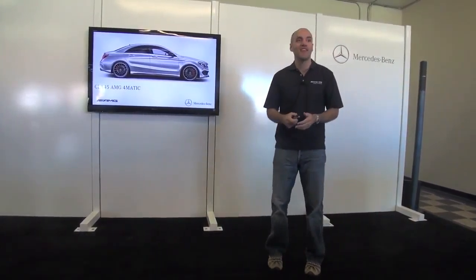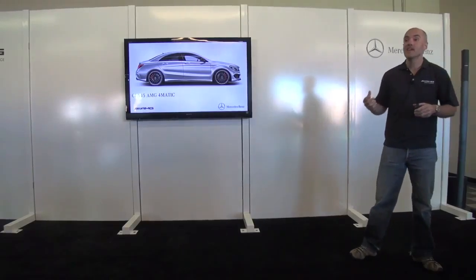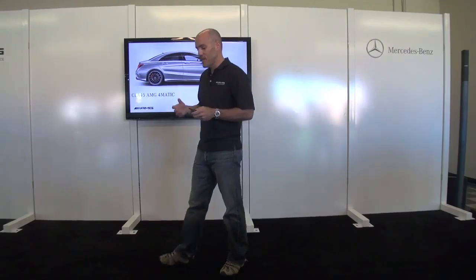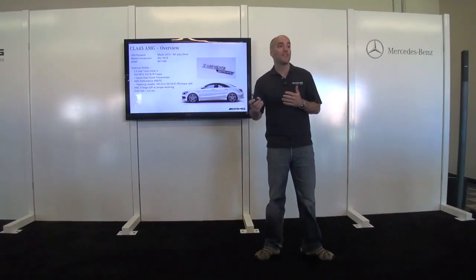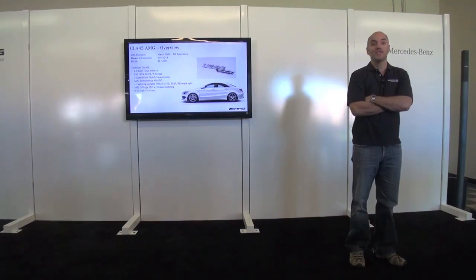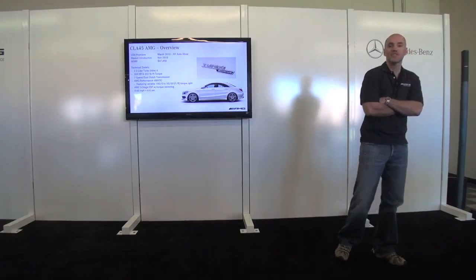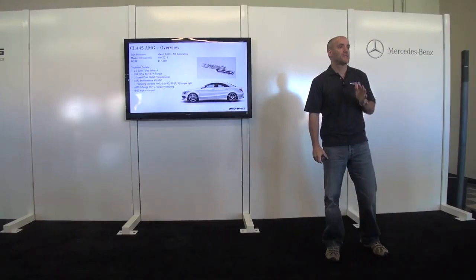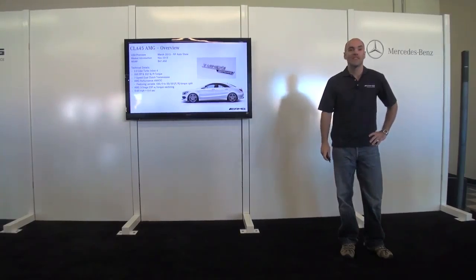Continuing the 4MATIC story, the CLA45 AMG — much like the CLA250 — is the new gateway for the Mercedes-Benz brand, and the CLA45 AMG does the very same thing for AMG. At $47,450, it's really the entry point for the AMG brand, reaching a new customer. And we've done it in an authentic way — this is a true AMG car in every way: engine, drivetrain, transmission, suspension — everything we normally do.